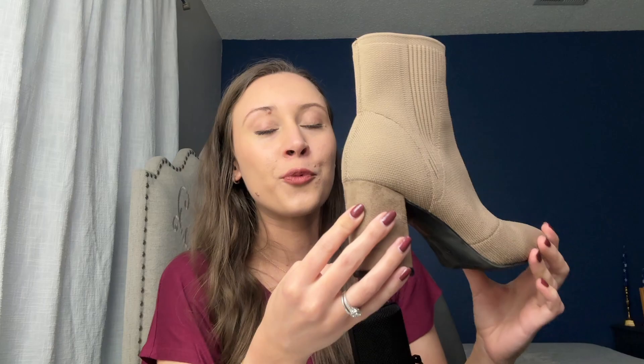Okay guys, that is it for today's thrift shopping and haul. Please go back on my channel and watch my other thrift haul videos. Don't forget to check out my DIY videos as well for all the inspiration you need for your home and thrifting. I will see you guys in the next video. Thank you so much for watching. Bye guys.